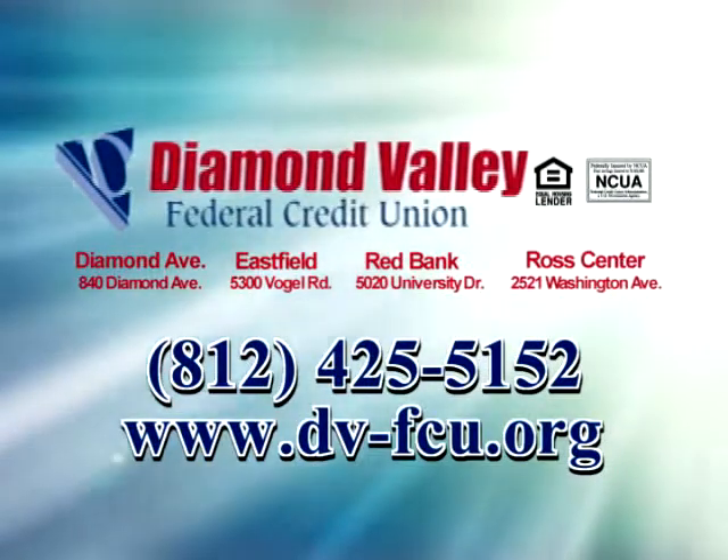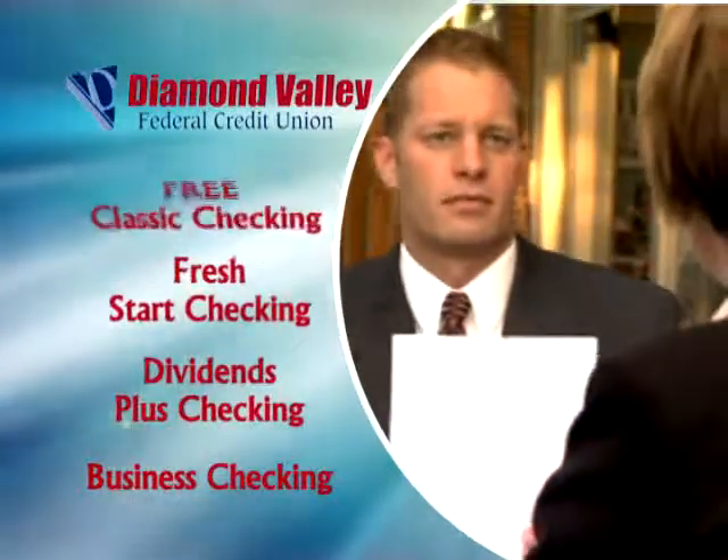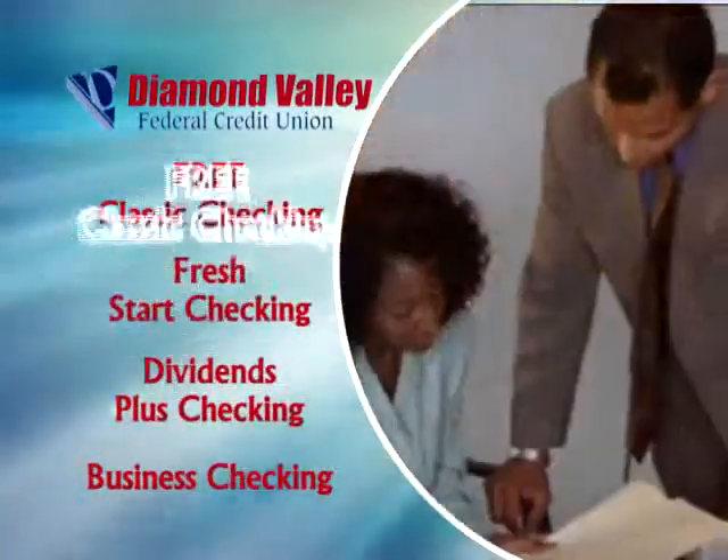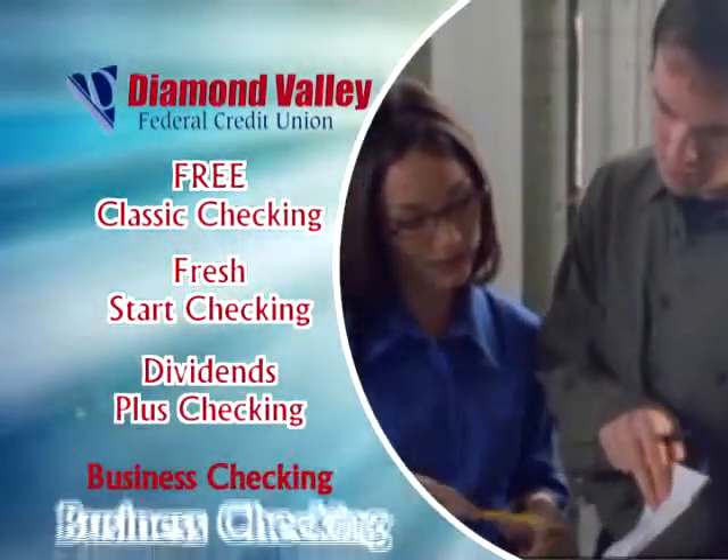At Diamond Valley Federal Credit Union, we know you have many choices for your checking needs. That's why we offer a wide variety of options, like our free classic checking, fresh start checking, dividends plus, and business checking.